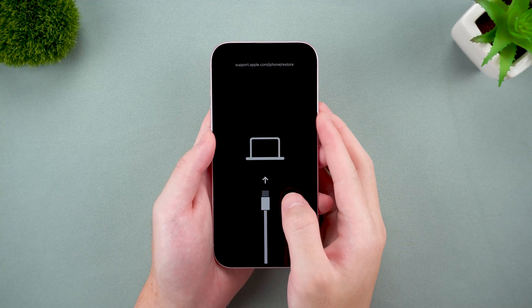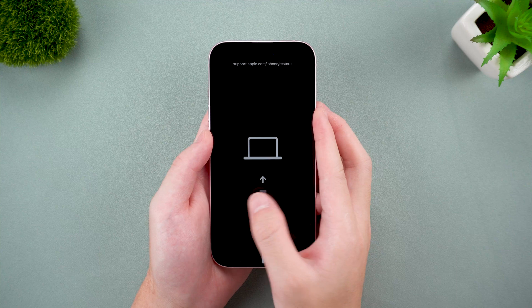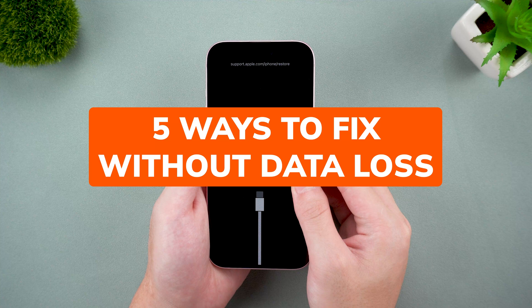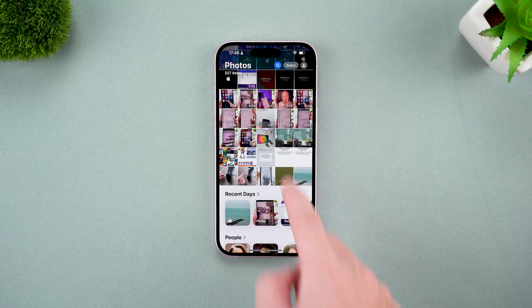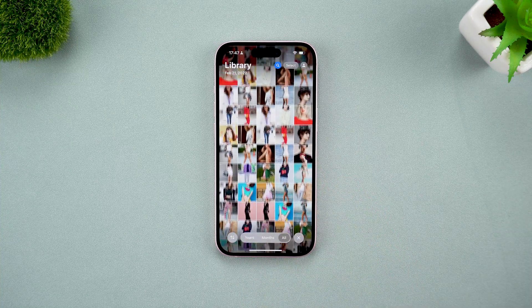Welcome back to the Tenorshare channel. If your iPhone is stuck in recovery mode, you're not alone. I've been there and trust me, I know that sinking feeling. But don't panic — in this video I'll walk you through five ways to fix it, and these will help you save your data. If you've ever had this happen, let me know in the comments what worked or didn't work for you.